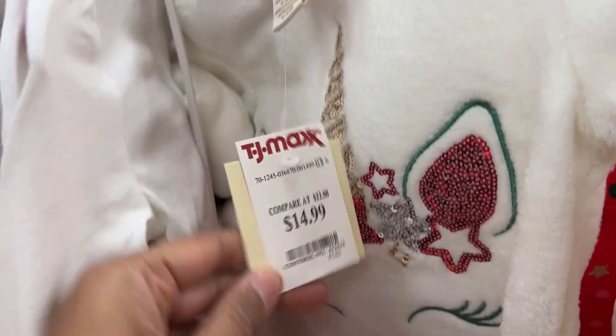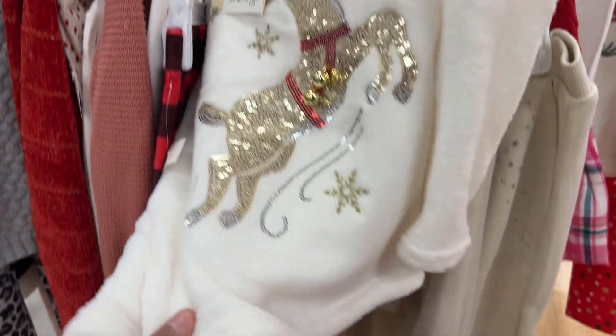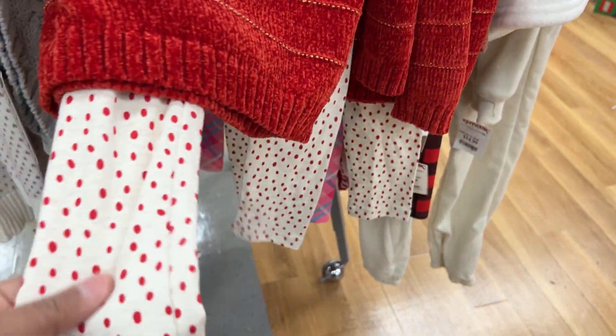They had a shimmery unicorn-design two-piece set priced at $14.99, and another one with a reindeer design. I love how super cute it is — it even had jingles on it, which I thought was a really nice touch.